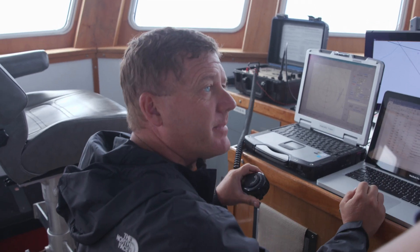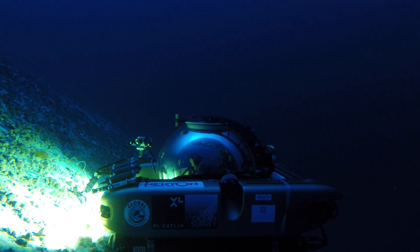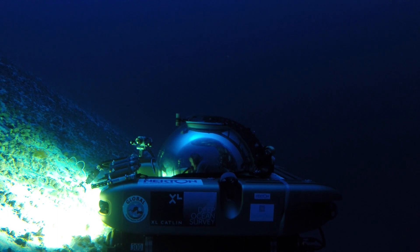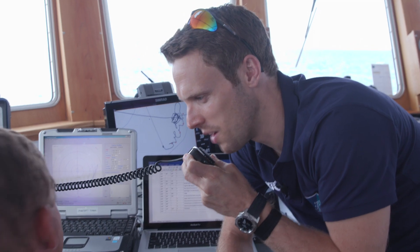Do you guys have a question for the sub? Can I speak to Alex? Nemo, this is Topside. This is Alex. Hi Alex, this is Greg. How is the dive going? What have you seen? Over.